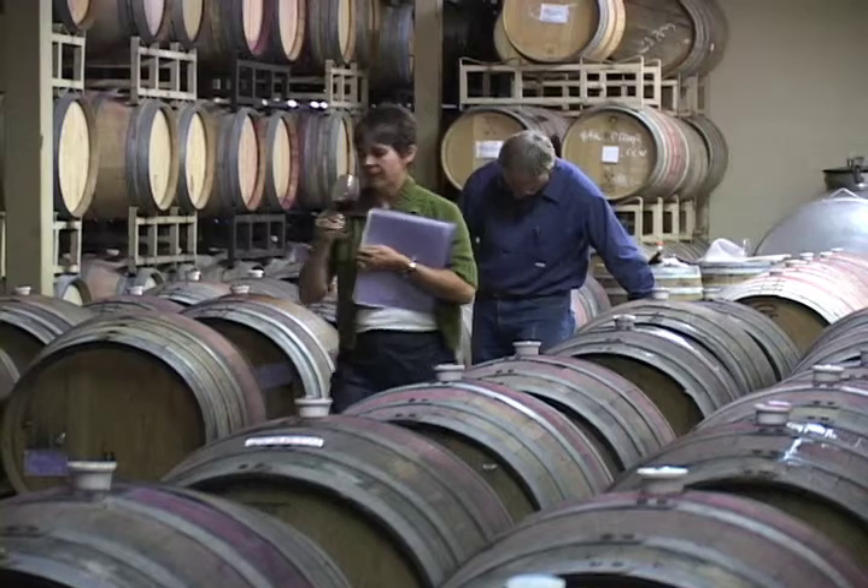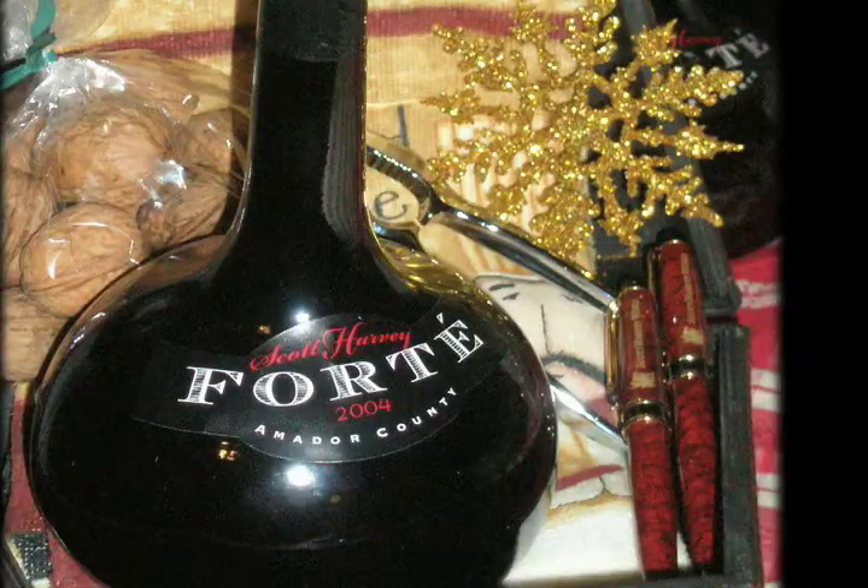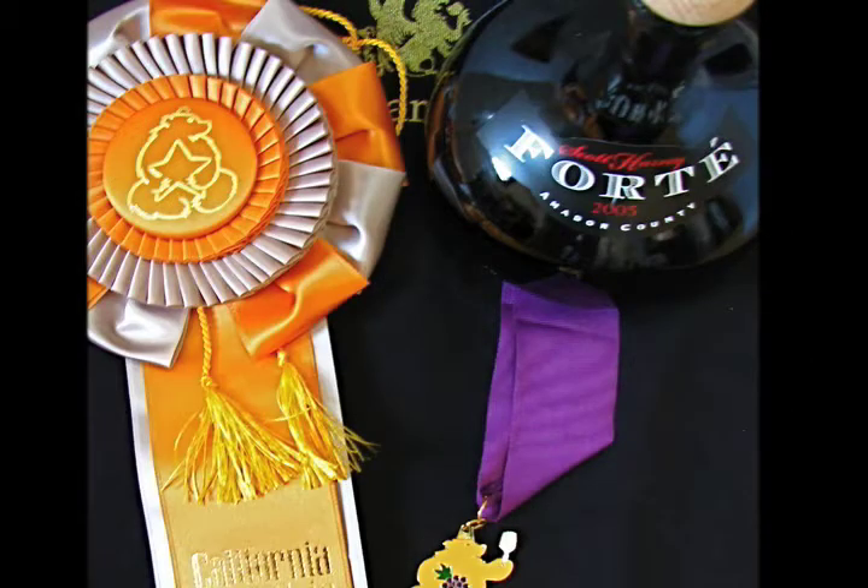So the wine has real bright cherry characters, real grapiness. It's about six percent residual sugar. It's just a beautiful wine on a nice cold winter night with a fire going. This one has been very successful for us as far as awards go.